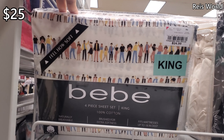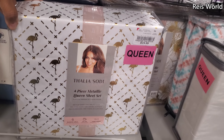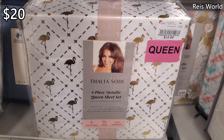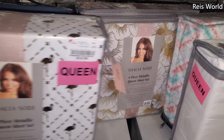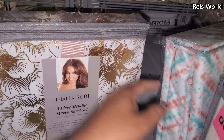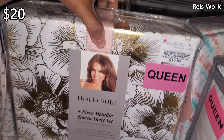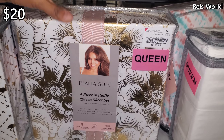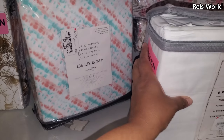Look at this one — it's a new print for $25, and that is going to be for a king. Thalia for a queen is $20 — it does have gold flamingos on it. Here's another metallic one, very shimmery, and a $20. Here's a six-piece for $18, and that is for a queen.